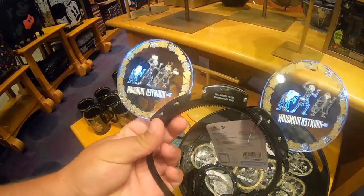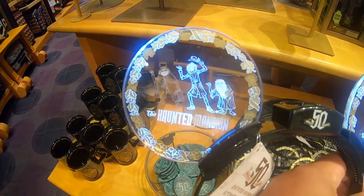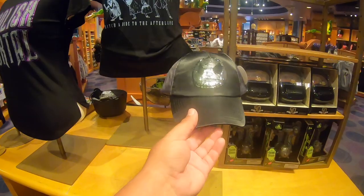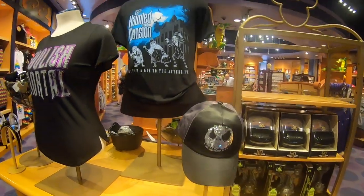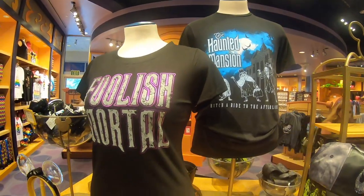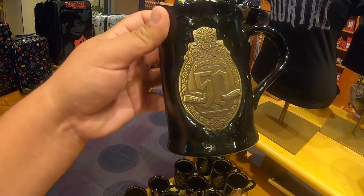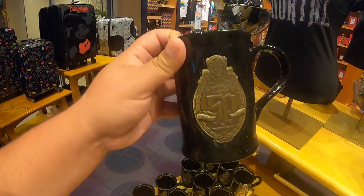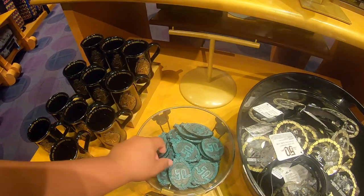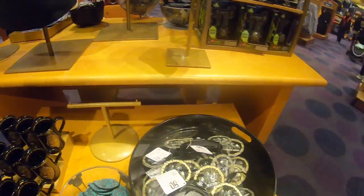Check out these new ears that have arrived — these are Haunted Mansion themed, so cool. They also got this cool hat and some cool shirts. Look at this 50th anniversary mug. So much has arrived. I'm not sure if this is one of the items that were being sold at the private event that was held recently.